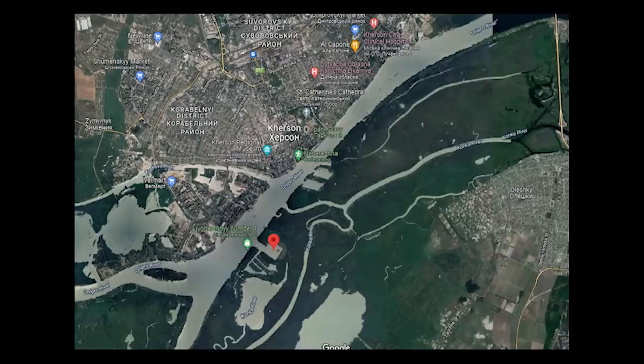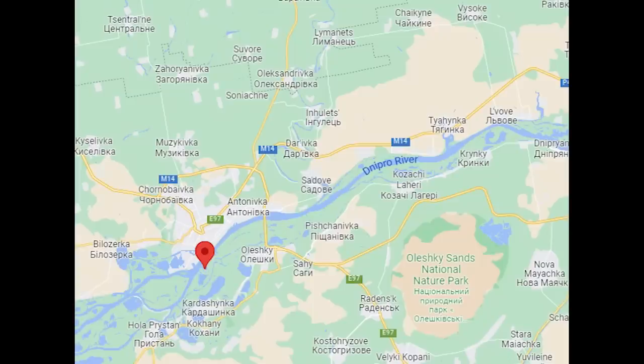Before we finish, here is the location on Google Maps, so you can see it's south of Kherson city and the Antonivka bridge. That's it for this video — I thought it definitely worth taking a look at, and it will be interesting to see if we do see a mass retreat. If you found the video interesting please click like and subscribe — thanks again and take care everybody.